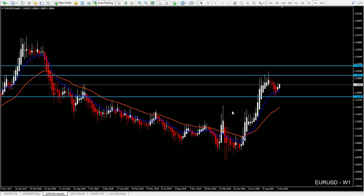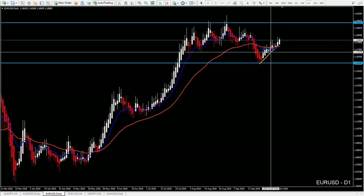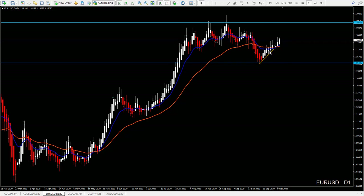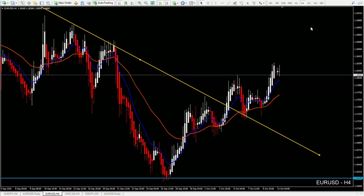Definitely the weekly chart is pointing for buys and momentum is for longs. The trend line was broken, so everything is pointing up right now on the weekly timeframe. On the daily chart, we discussed a possible bounce-breakout-continuation scenario, but price didn't create that. However, we do have a daily trend line breakout — price is breaking this.